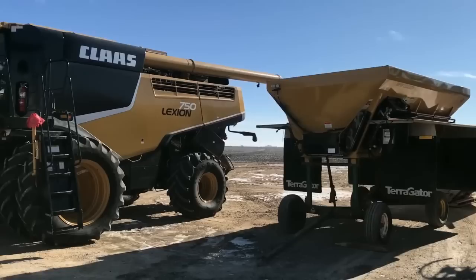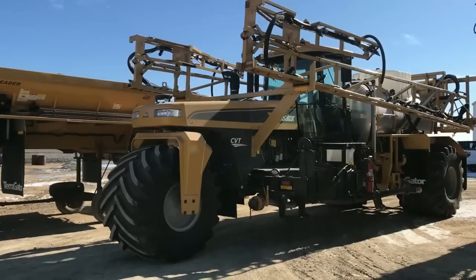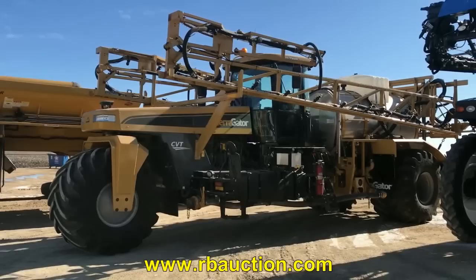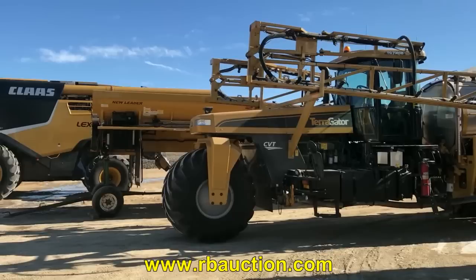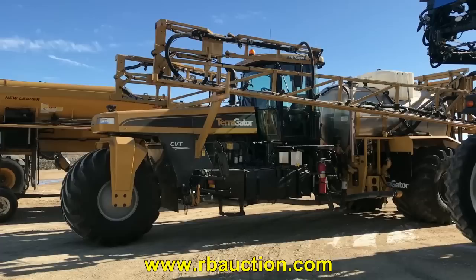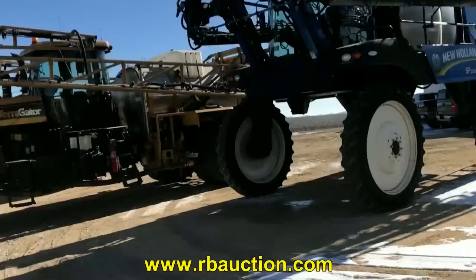Next we're looking at the Tear Gator. It's a 2015 TG7300B that has an 1,800 gallon stainless steel tank. It has a five-year or 2,000 hour extended service contract, with an in-service date of July 16th, 2015. On the other side we have a dry box and also a multiplier. They will be sold after the Tear Gator, so if you're looking for a nice machine, this is definitely it.